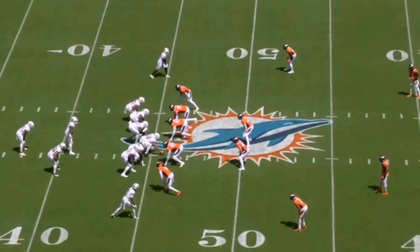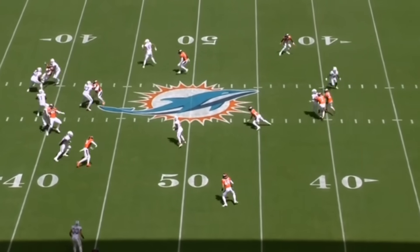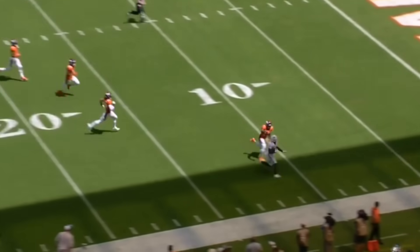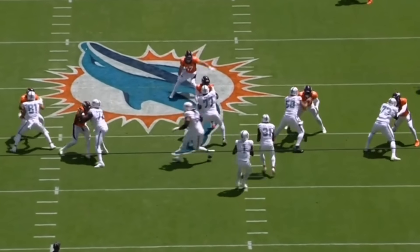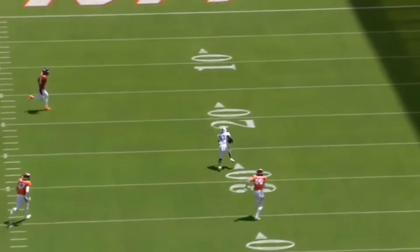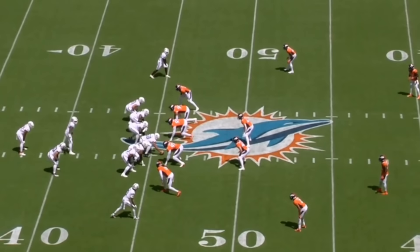Check this next play out. You're going to get a Tyreek Hill 54-yard touchdown pass, but to me the biggest part within this play is the offensive line. The offensive line does a great job giving the quarterback time to really go through his reads, allowing the wide receiver to get downfield and find the open lane. Yes, the cornerback messes up within this play — let's back up and really look at the coverage and what exactly happens.